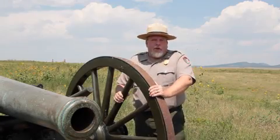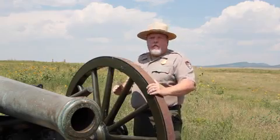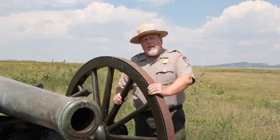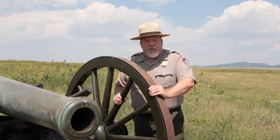For many who tour Fort Union National Monument, they're surprised to find this large Civil War earthwork fortification. In fact, the second Fort Union, the Civil War earthwork, is actually the largest Civil War earthwork fortification west of the Mississippi.